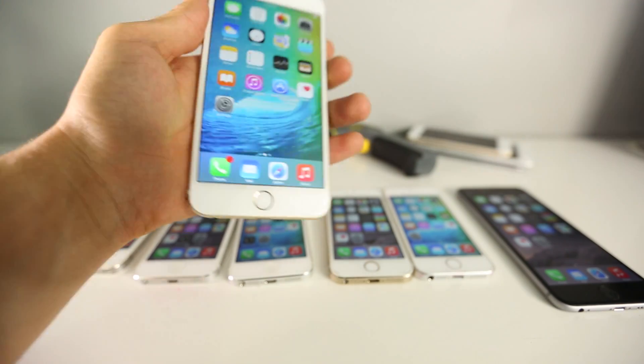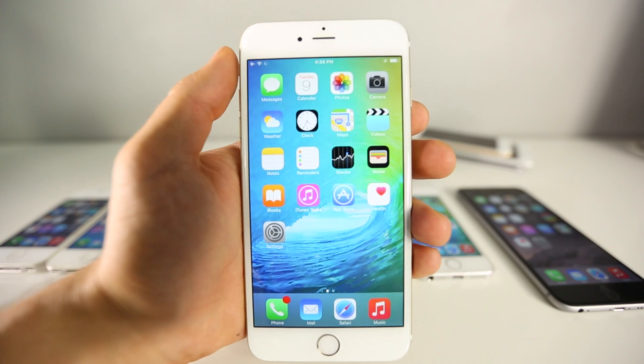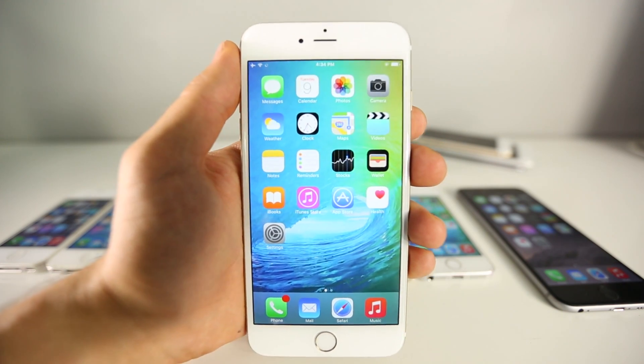I've got a little laser gun for the temperature testing, and I'm going to be performing these tests on every single iPhone processor — starting with the 4s, 5, 5s, and the iPhone 6 and 6 Plus, which run the same processor. All right, let's go ahead and begin.